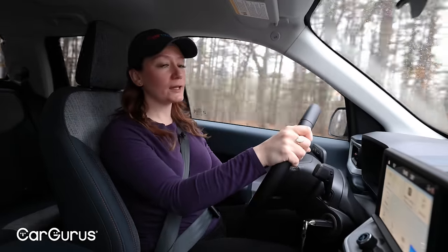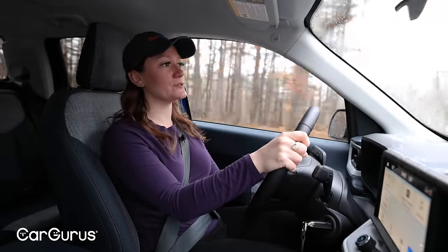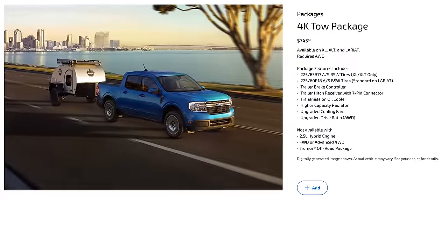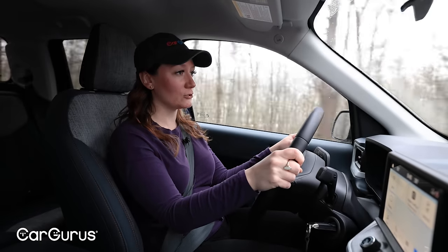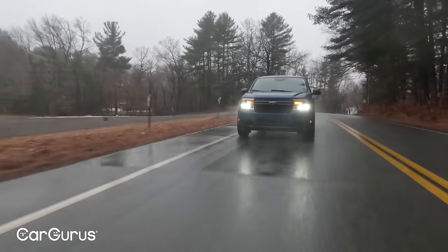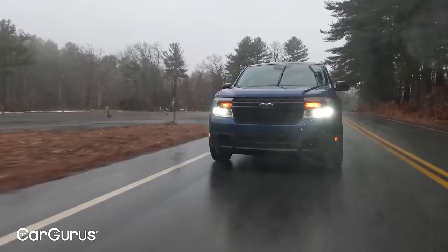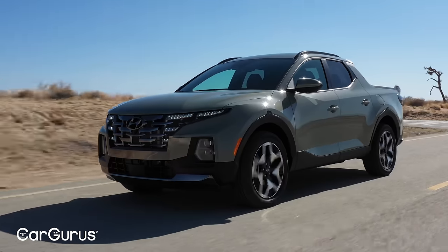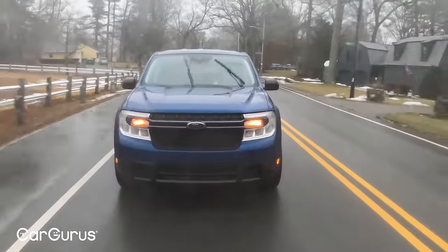The Maverick can tow up to 4,400 pounds if equipped with the 4K tow package, and it has a max payload capacity of 1,500 pounds. That's pretty close to the 5,000-pound max tow we see from properly equipped Honda Ridgelines and Hyundai Santa Cruzes — and this does have notably better gas mileage than either of those.